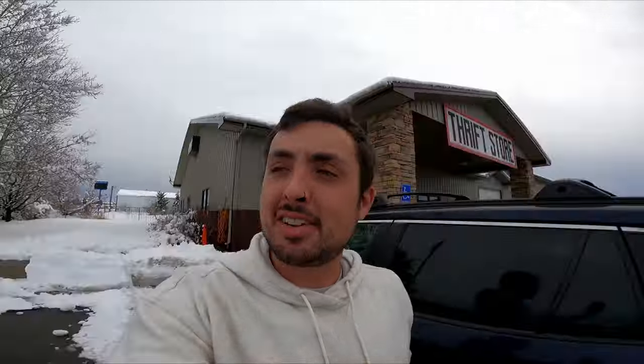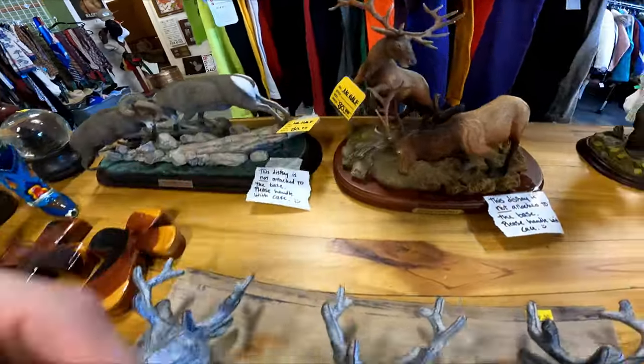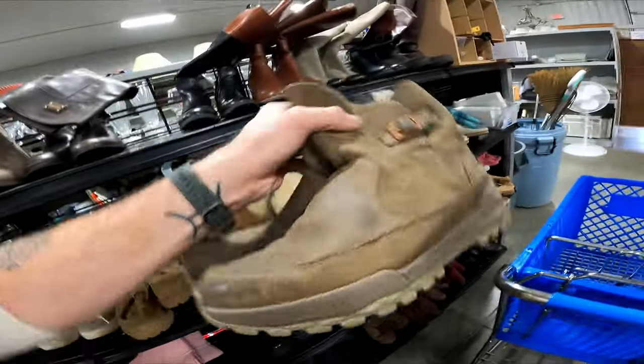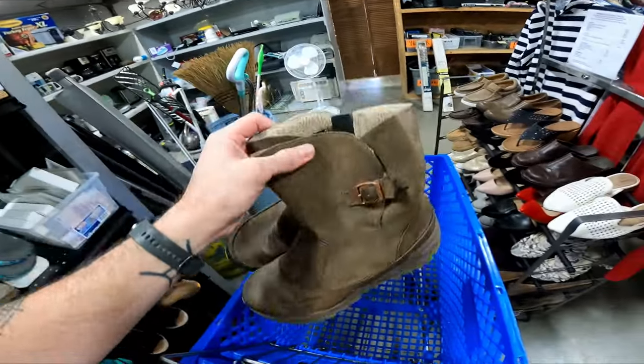We are now at Four Corners Thrift. The last big snowstorm they closed due to road conditions, but it all melted quickly so they're open today. I just found these Merrell snow boots for $10 — not the best model but they'll sell for about $35 plus shipping, so I'm going to get them.